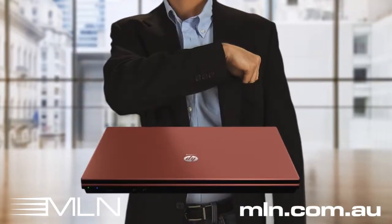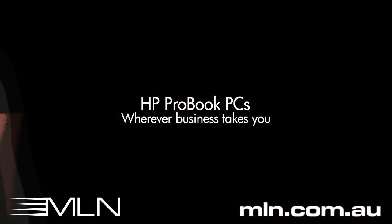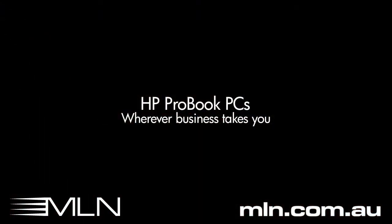For me, that's important. My business is going places, and I trust HP to take me there.